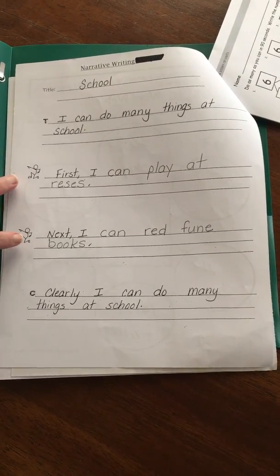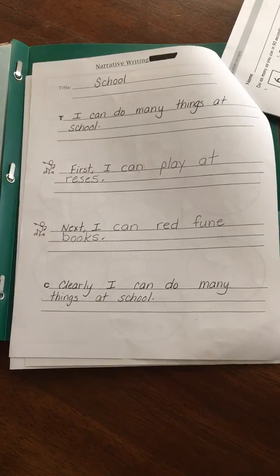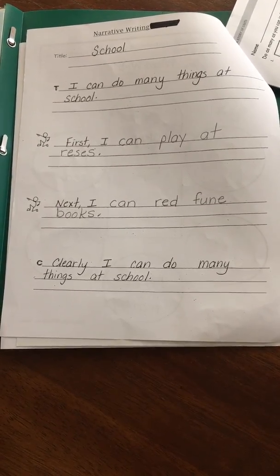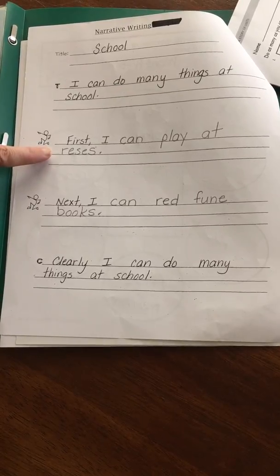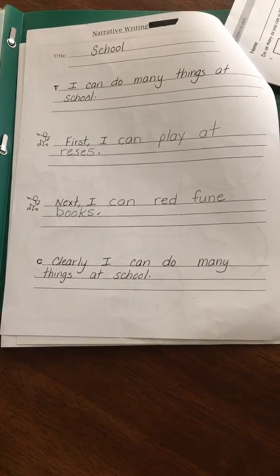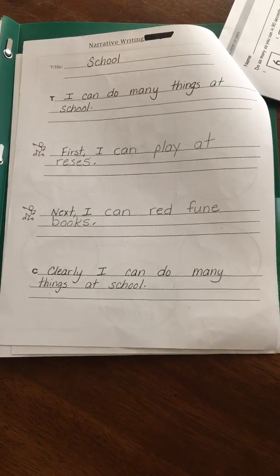Your child will write two narrative sentences using the words from the previous page. As you can see, appropriate first grade spelling is in the sentences, so please just focus more on them sounding out the words and spelling them as they hear them.